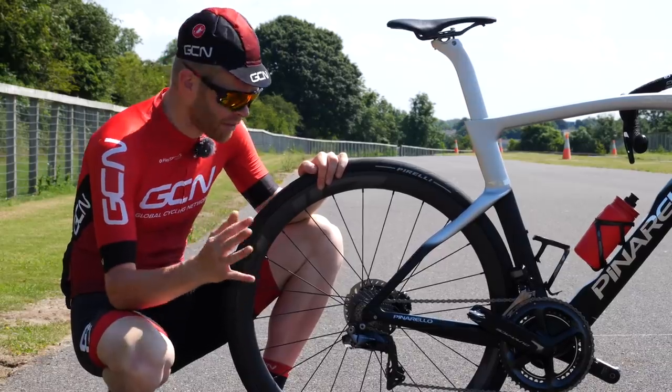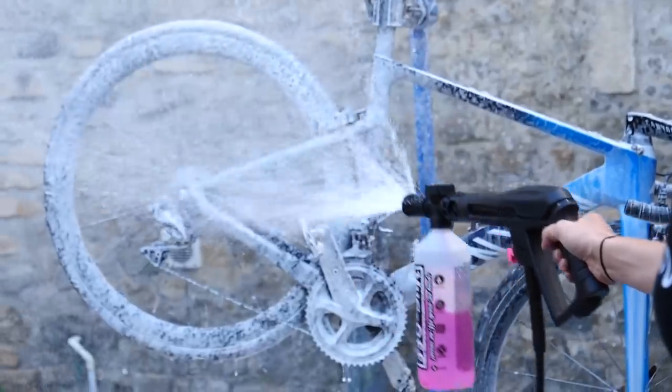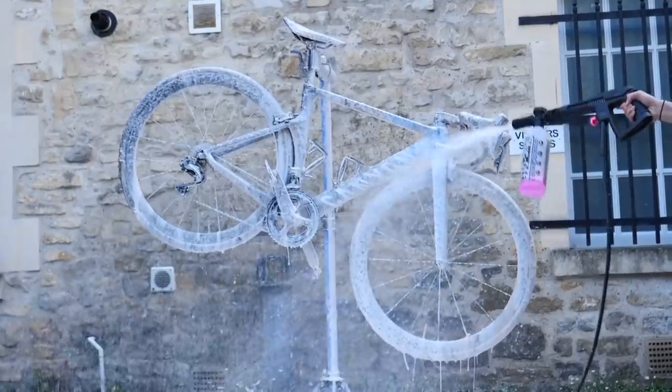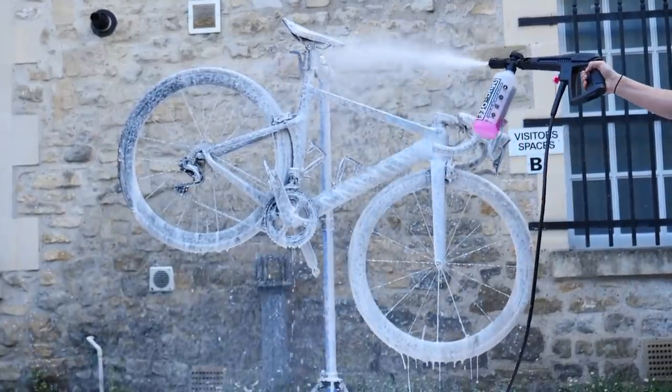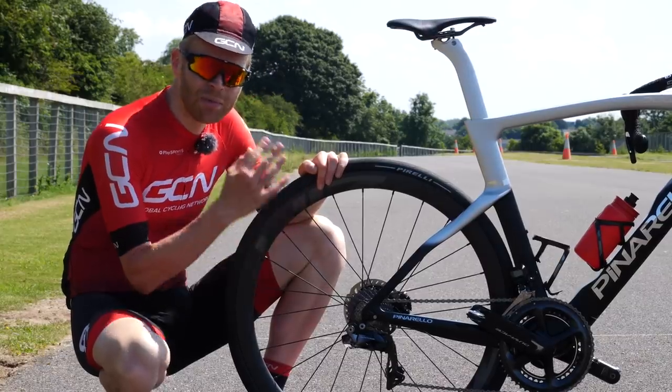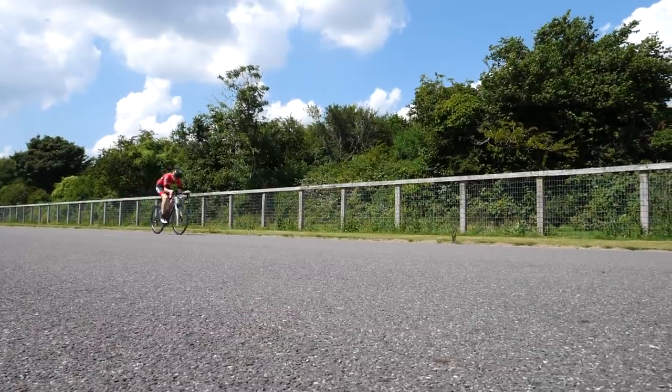Clean your bike, because a dirty drivetrain can affect the results — it's less efficient. So make sure you thoroughly clean it, degrease it, and apply your chosen lube. It's important to do things like this because you need your baseline to be consistent whenever you test.